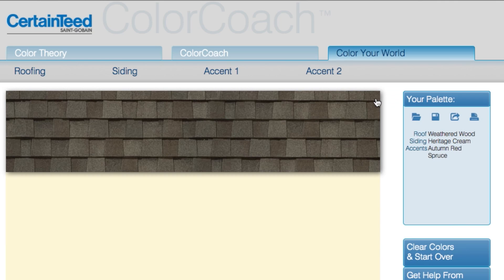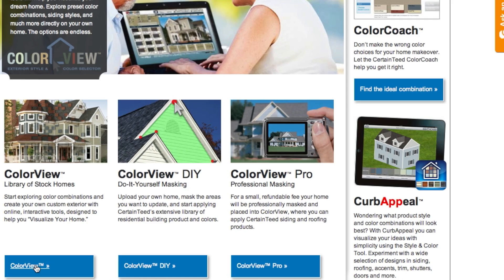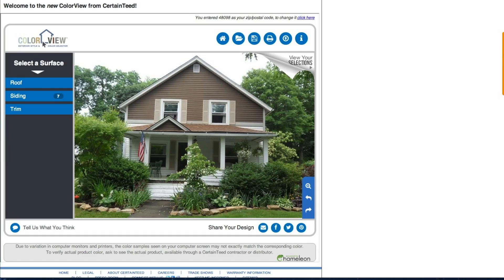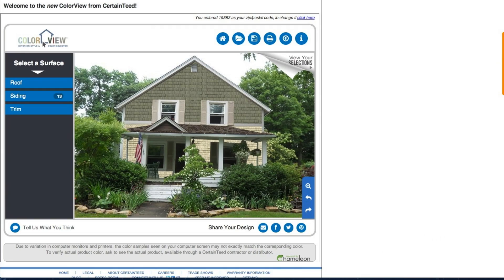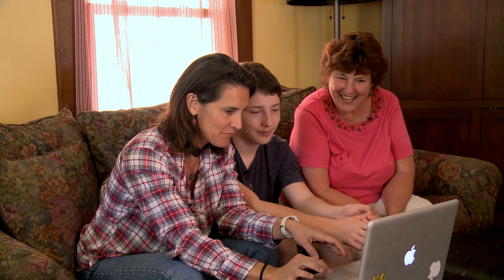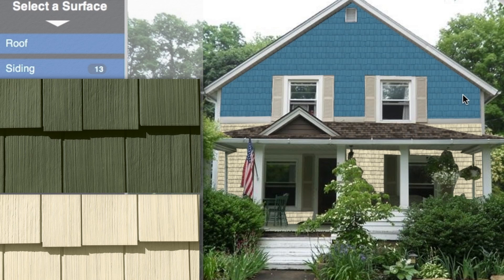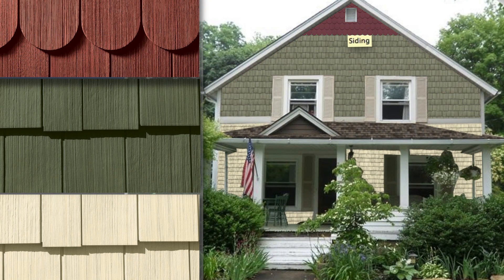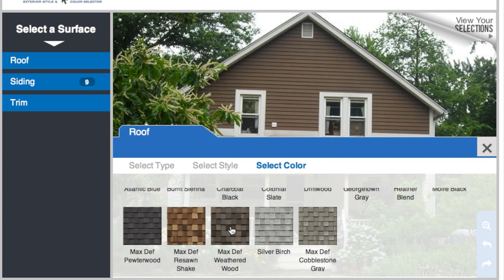What we can do with Color View is put whatever colors we want on our very own home. I've uploaded the front, the back, and the garage, and I've played around with it a little bit. On the front, I've picked Heritage Cream in the Monogram siding, but it'll also have the Cedar Impressions shingles in Spruce. And then at the very peak I'm thinking Autumn Red with the half rounds — the scallop look, which is always so sharp. For the roof, I have the Landmark Pro Weathered Wood. I like it, it looks good.